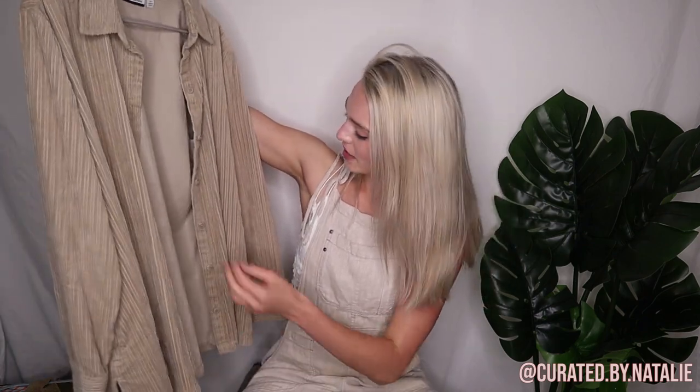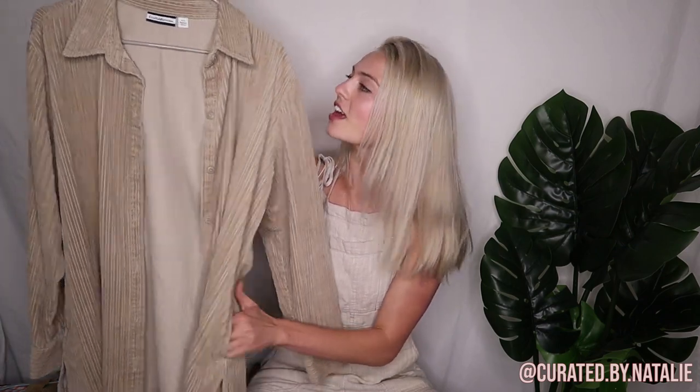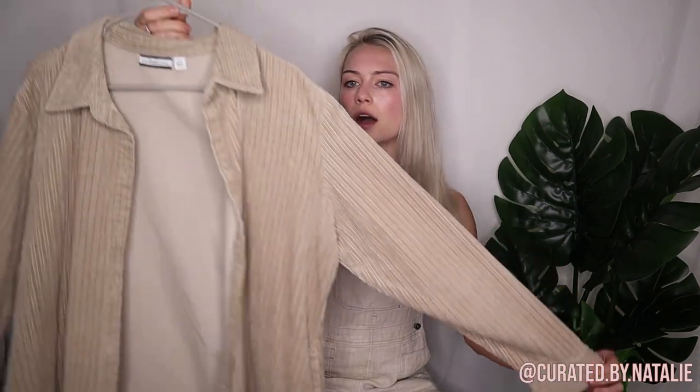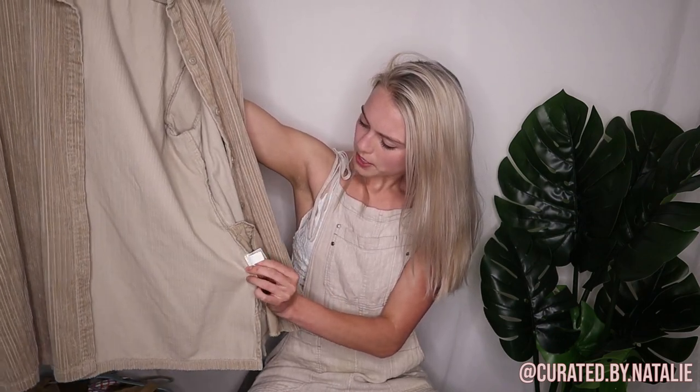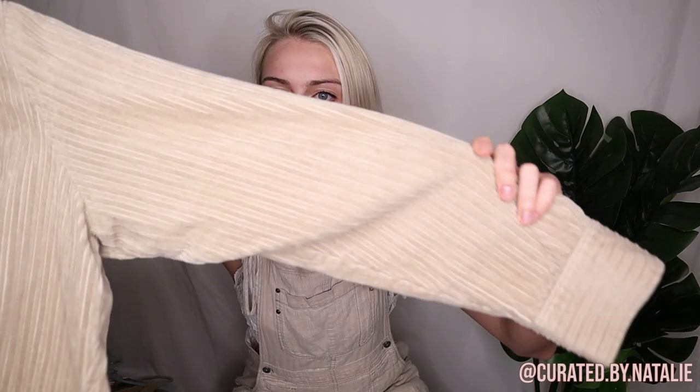Then I found this corduroy shirt jacket — which I refer to as a shacket — and this one is definitely obsess-worthy. It's got pockets, which I am also obsessed with. It's a really great piece, a size extra large. I believe it's a women's extra large — it looks more like women's sizing but I found it in the men's section, so not entirely sure. But a really, really great piece — 100% cotton. We love the thick cords.